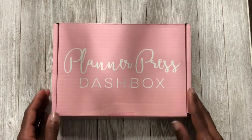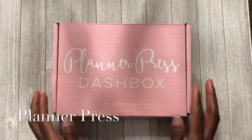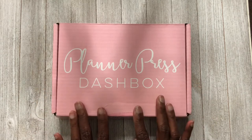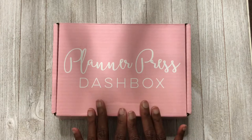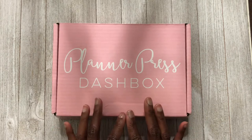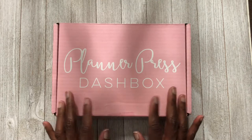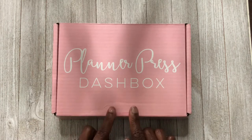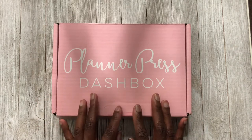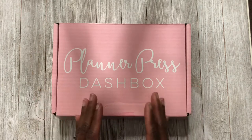Next I have my very last Planner Press Dash Box. Savannah decided she is not going to be doing the physical dash boxes anymore — just the digital dash boxes. I am not about that digital life; I don't even know how to print that stuff out, let alone cut it. I don't like printing inserts, I don't like cutting them — I like my paper stapled, even, nice and neat.